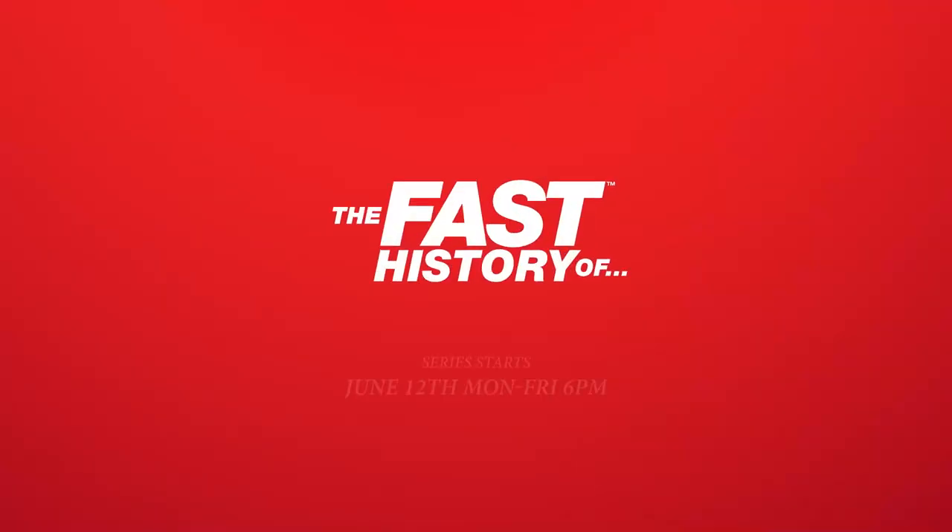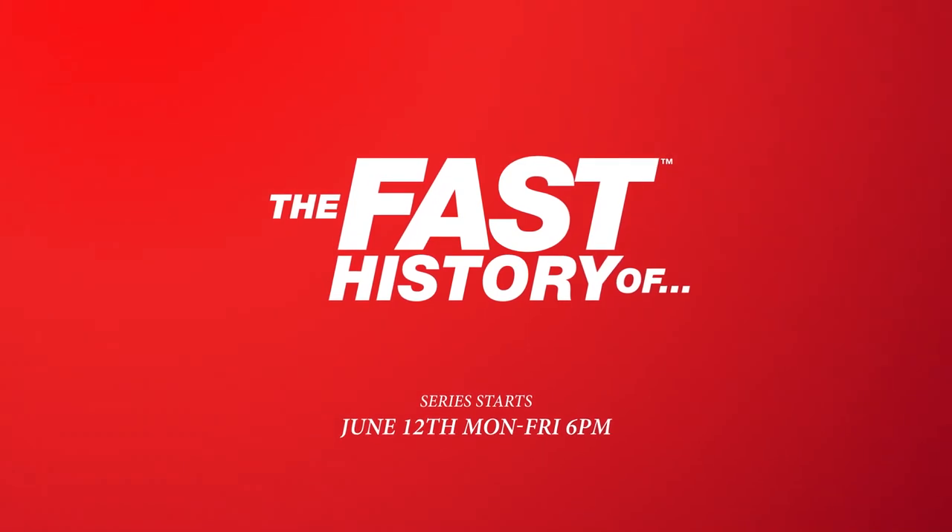To find out, you have to watch the Fast History of Nike. Starts 12th June, Monday to Friday, 6pm, only on History TV 18.